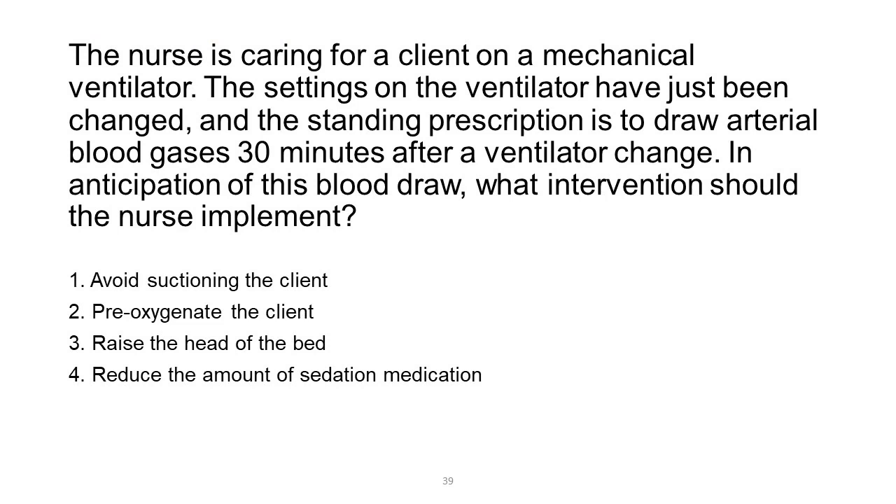The nurse is caring for a client on a mechanical ventilator. The settings on the ventilator have just been changed, and the standing prescription is to draw arterial blood gases 30 minutes after a ventilator change. In anticipation of this blood draw, what intervention should the nurse implement? 1. Avoid suctioning the client. 2. Pre-oxygenate the client. 3. Raise the head of the bed. 4. Reduce the amount of sedation medication.